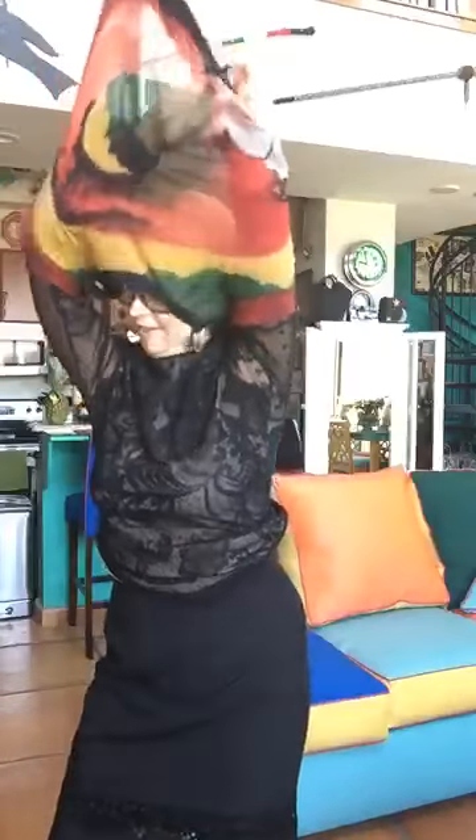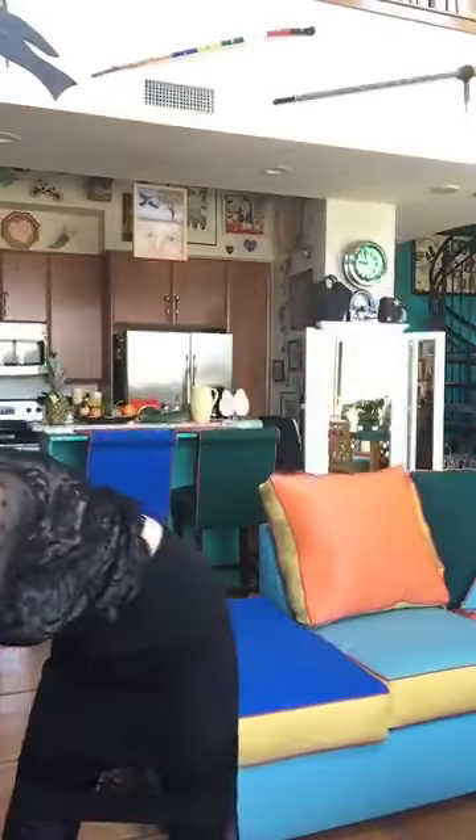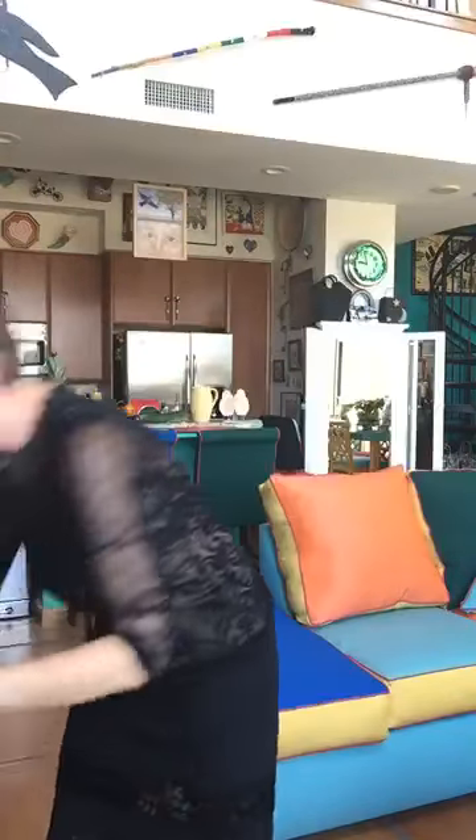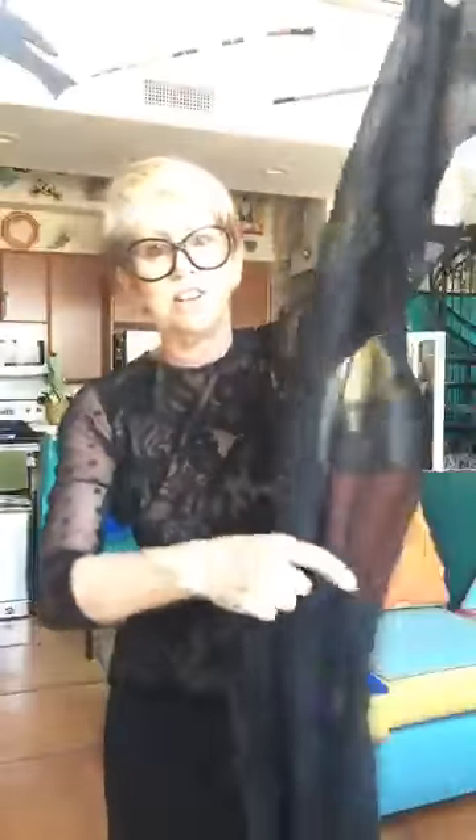If you want to change the whole look, we're going to just take off that top. And with this great little top — I'm going to take off these earrings — it's so much fun. This is all hand-pleated, like a Fortuny hand-pleating with little bits of gold. It can be worn as a shawl or a scarf. It just has that little detail.